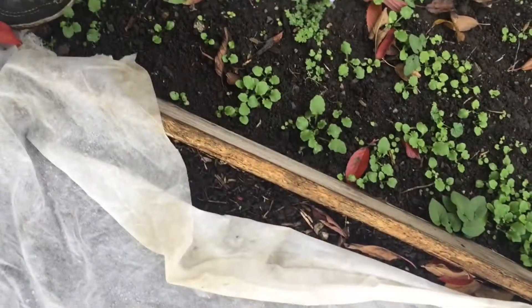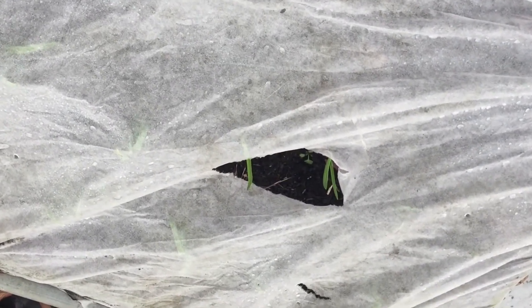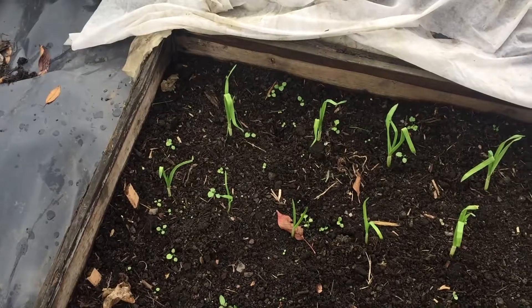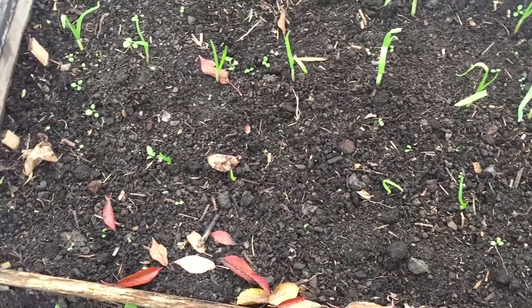I just sat inside my growing frame filming and looked across — look what we have peeping through! I believe these are our onions, and yes — look at these onions, lots and lots of lovely onions all coming up, which is rather nice.